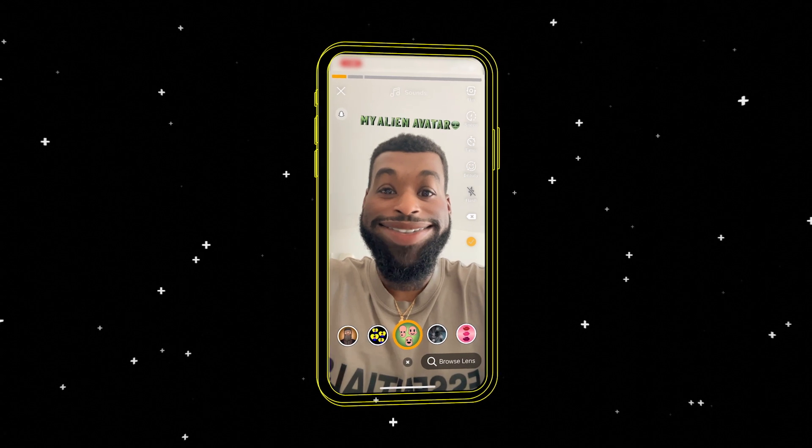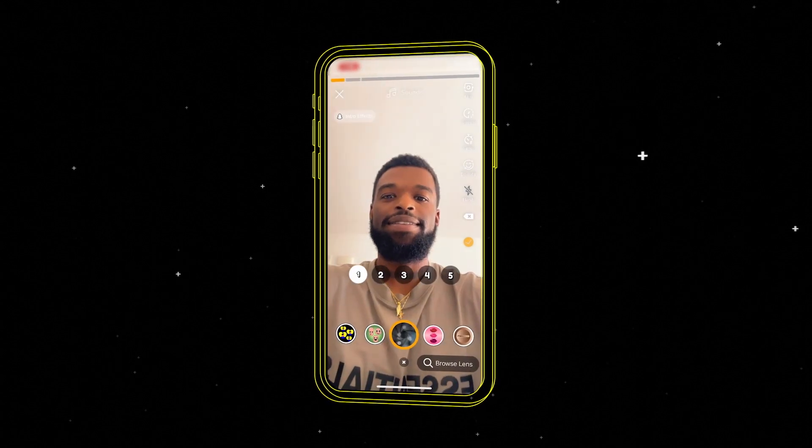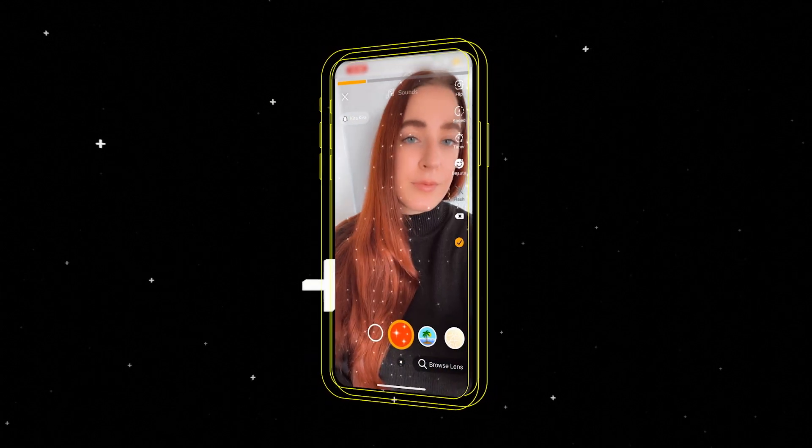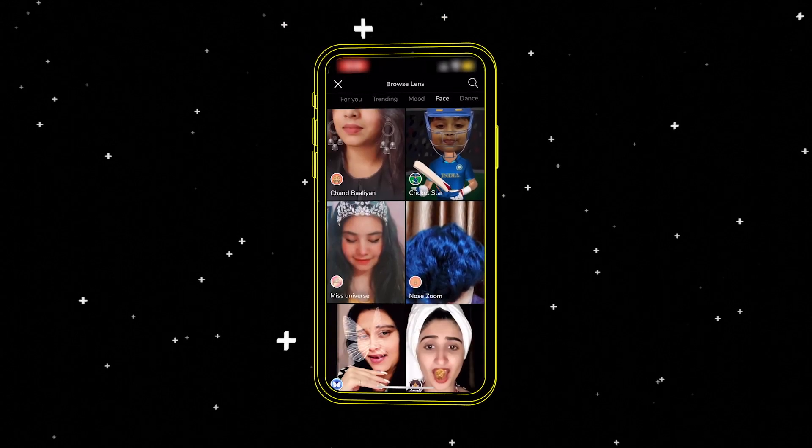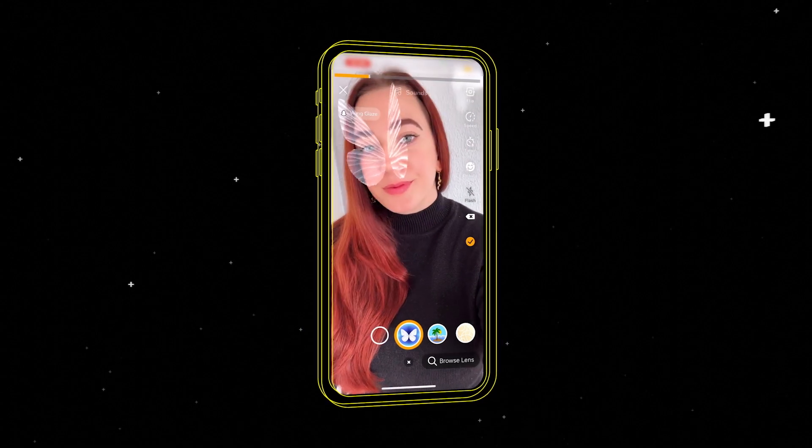Moj, a popular content creation platform in India, follows this approach and uses AR just inside of their creation experience. As soon as a content creator opens the camera within Moj, they see two ways to access AR: a general carousel with multiple lenses and a beauty-specific carousel. Creators can also browse a variety of lenses in a separate tab, selecting the category of lenses most relevant to them.